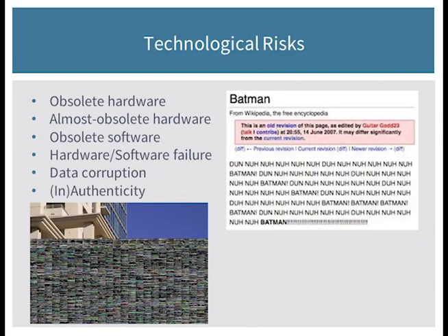Moving more quickly through: data corruption and inauthenticity are other technological risks. The photo in the lower left is corrupt — that's why you're not seeing the image on the bottom half. The example on the right is from Wikipedia, and my guess is that entry was hacked, because that's not really what was intended for a background article on Batman — the authenticity of that entry is, shall we say, not authentic.